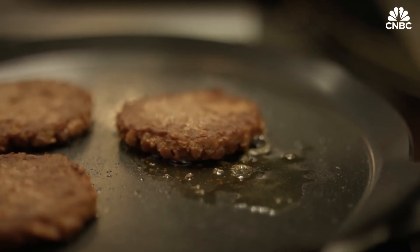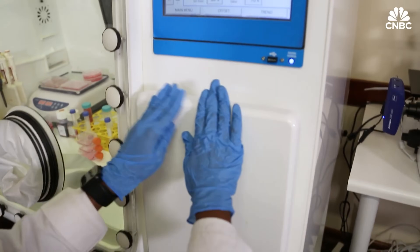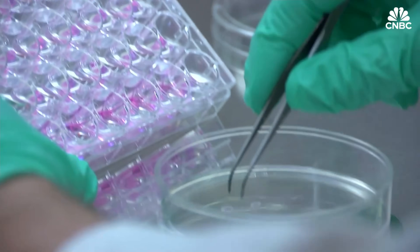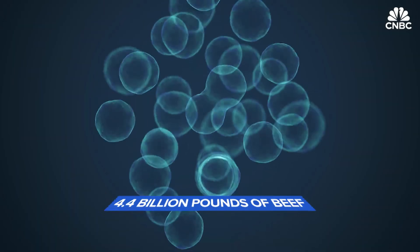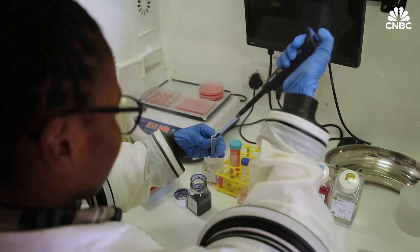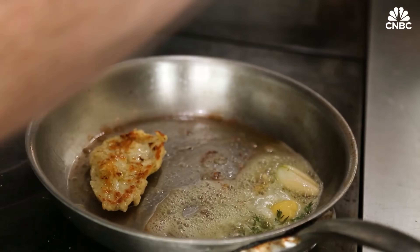This innovation tackles some of the biggest challenges of traditional livestock farming, including animal welfare concerns, deforestation, water usage, and greenhouse gas emissions. As production techniques improve and costs decrease, lab-grown meat could become widely available, offering a sustainable, cruelty-free, and eco-friendly solution to feed a growing global population while reducing the environmental footprint of our diets.